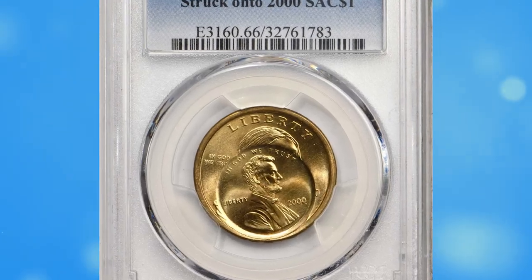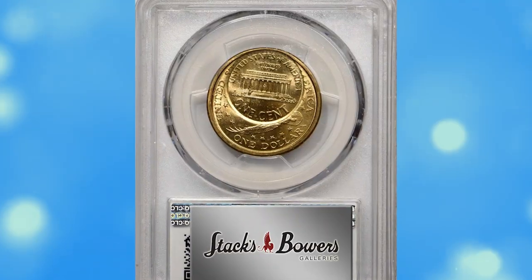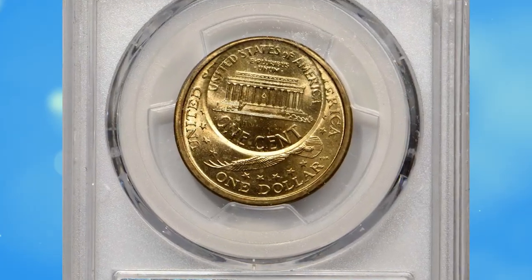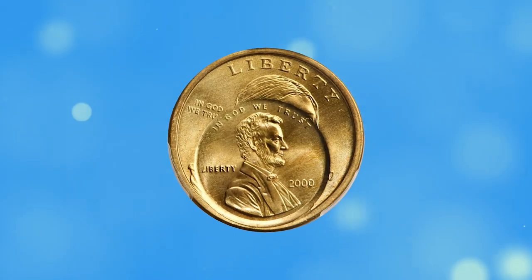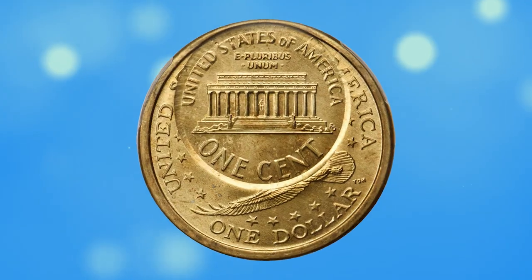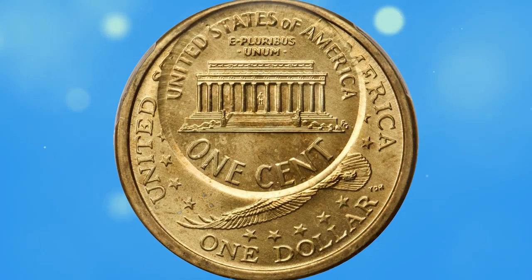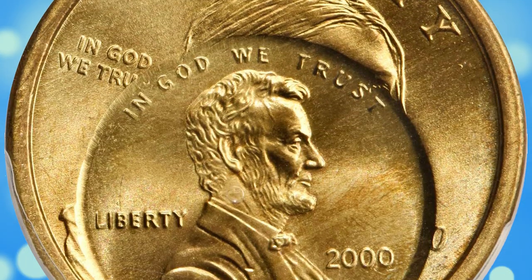Number 3. This is a 2000 Lincoln cent over-struck on a 2000-dated Sacagawea dollar — a fascinating example of a remarkable double denomination coin. The first strike was normal, resulting in a Sacagawea dollar that is well centered and fully impressed on the correct planchette. The final digit zero in the date of the dollar is discernible, confirming that it was struck from 2000-dated dies.